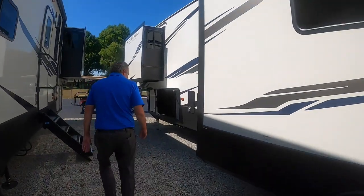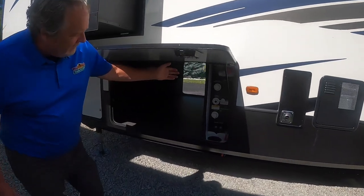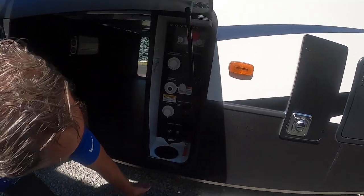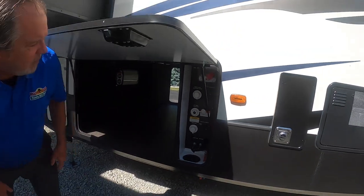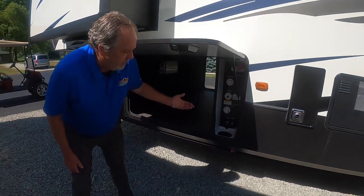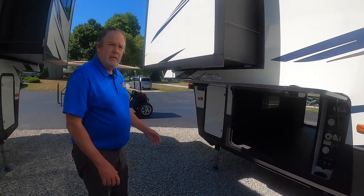Six-point auto level on this coach as well. I'd like to show you the other side of the basement and the convenience center. Your water hose comes up from here and hooks into there. You can shut that with the water on, making it secure. You can do your tank flushes, water fills, and winterization.